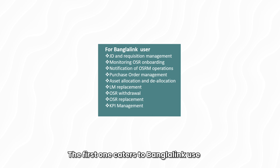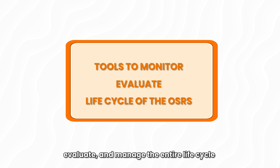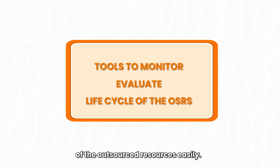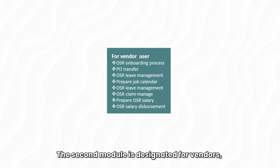The first module caters to BanglaLink users, offering tools to monitor, evaluate and manage the entire lifecycle of the outsourced resources easily.